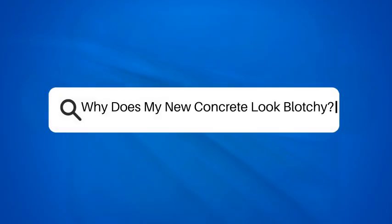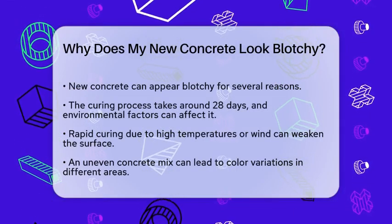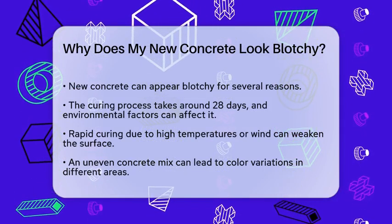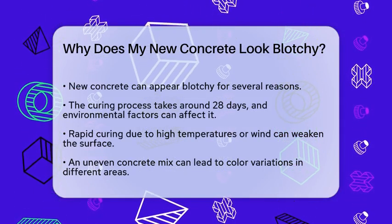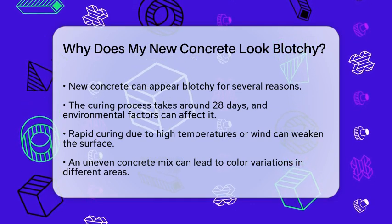Why does my new concrete look blotchy? If you've recently laid down some new concrete and it's looking blotchy, you're probably wondering what went wrong. Let's break it down and find out the reasons behind this uneven appearance.